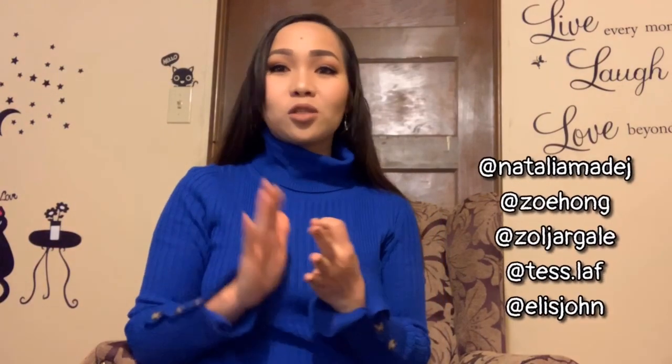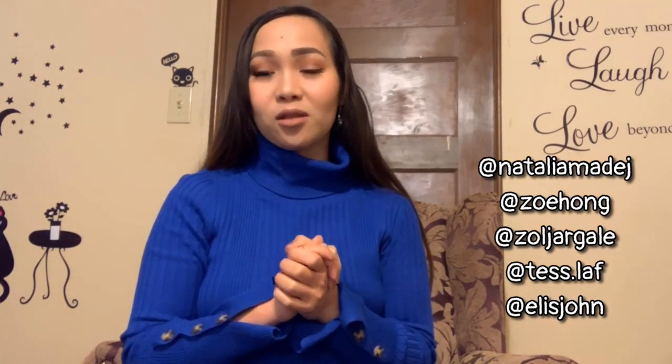So those are my top five favorite Instagram illustrators, again in no particular order: Natalia, Zoe, Zoljargal, Tess, and Ellie. Thank you very much for sharing your talent with everyone. Thank you guys for watching, and please don't forget to hit that like and subscribe button. I'll see you in my next video — bye!